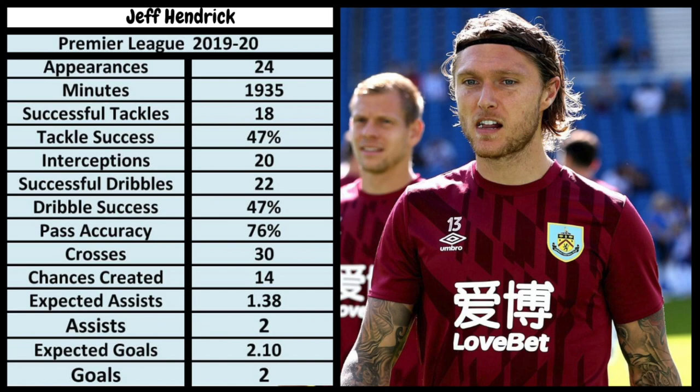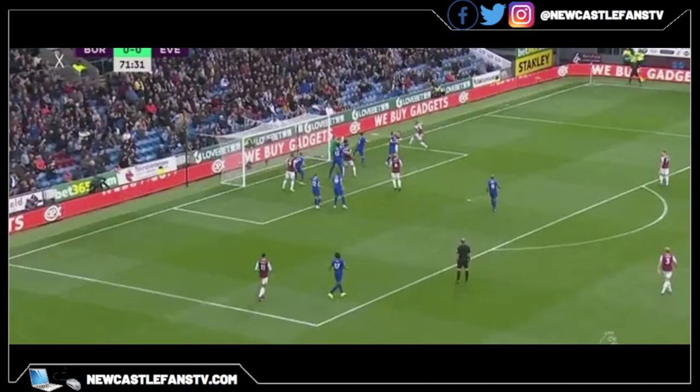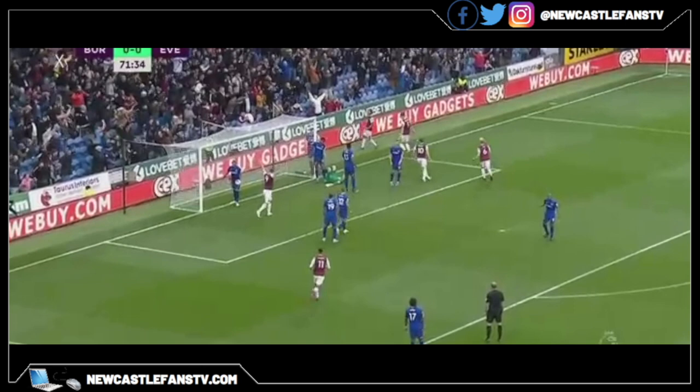Now we're going to take a look at the goals. This one was scored against Everton, putting Burnley 1-0 up. I've highlighted him here on the edge of the box — he's free. Everton players aren't even looking at Hendrick; they mustn't think he's a threat. The ball comes down and it's a great finish with the side of his foot to put Burnley 1-0 up. I'm highlighting that because it happens again against Chelsea, which we'll look at in a moment.